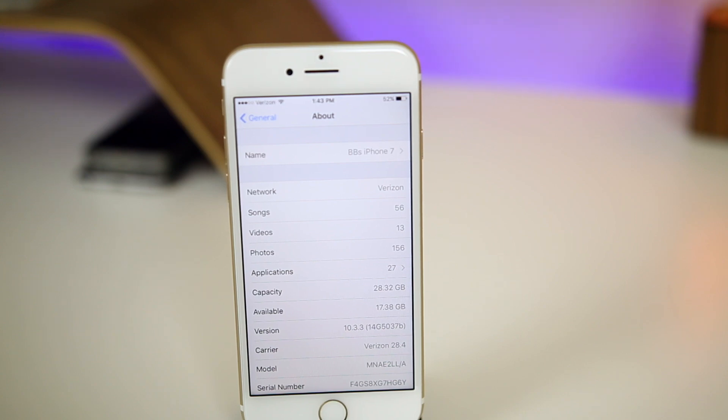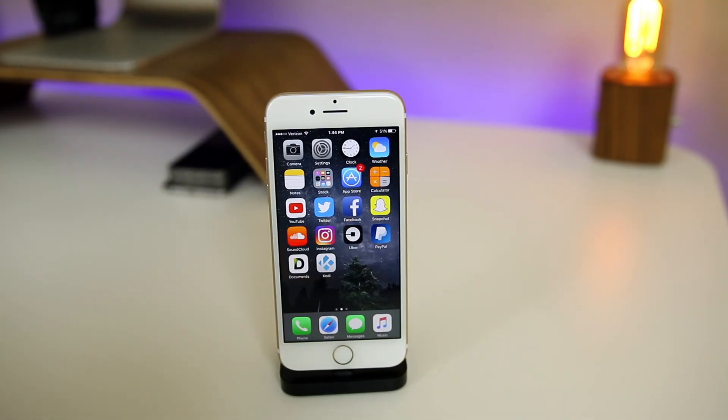The build number for iOS 10.3.3 beta 2 is 14G5037B. There's the possibility of a 10.3.3 beta 3, but that would be odd with the iOS 11 beta coming next week. It's not very common — I believe it's happened once before — but it's very rare to have two betas out at the same time, so we'll just have to wait and see.